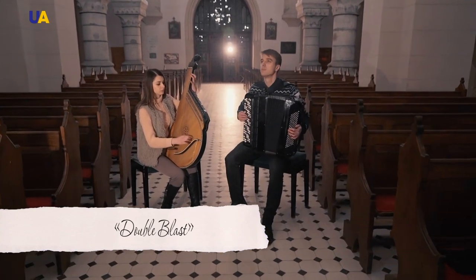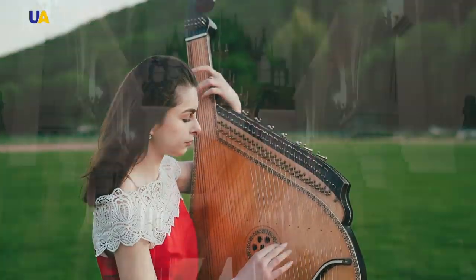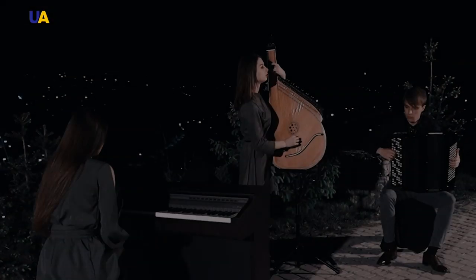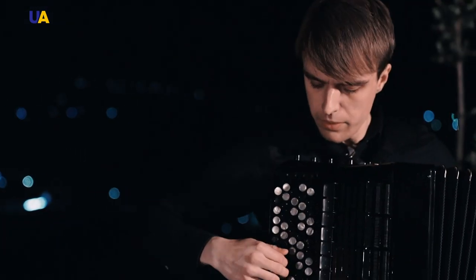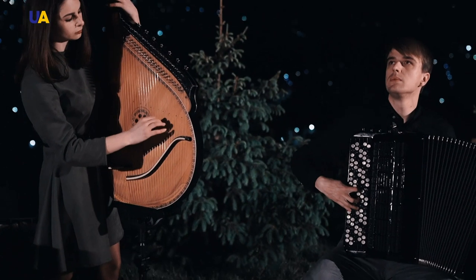Chortkiv is a city of all kinds of sounds and voices. Let's get acquainted with the Double Blast music band. We are pleased to welcome you to Chortkiv. Lydia Boykiev plays bandura and Yuri Ratko is an accordion player. We began working about three years ago. We played various covers, classics in modern arrangement, and came up with our own arrangements. Now we are working in our own genre — starting to write our own music to interest the listener with Ukrainian instruments while showing our own style.